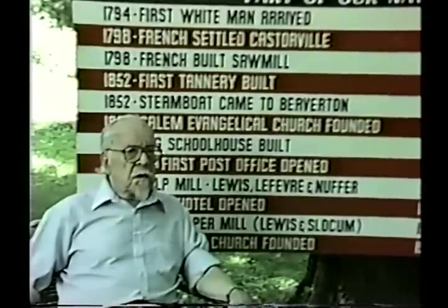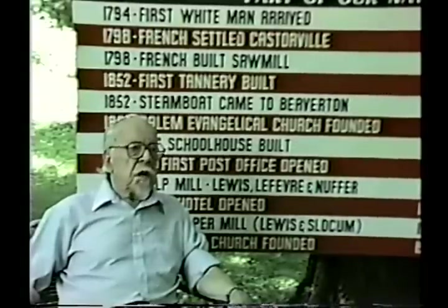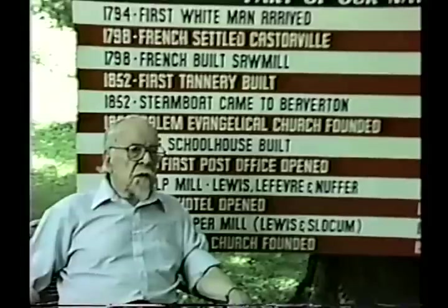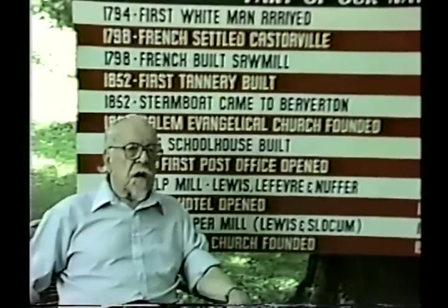In 1931, the J.P. Lewis Company purchased the Lewis Slocum and Lefevre Company, and in 1932 they negotiated with the U.S. Rubber Company to form Latex Fiber Industries. They made Layflex, used in the shoe industry, and a leather-like product called Lexide.